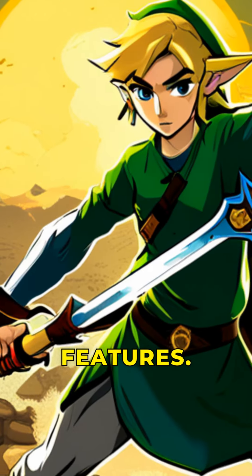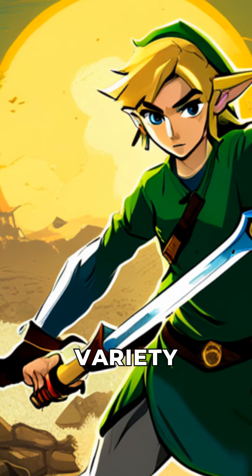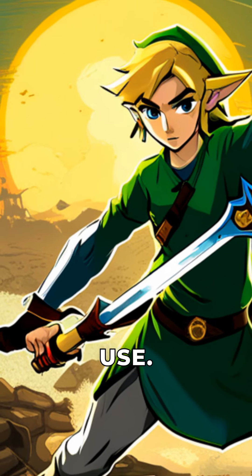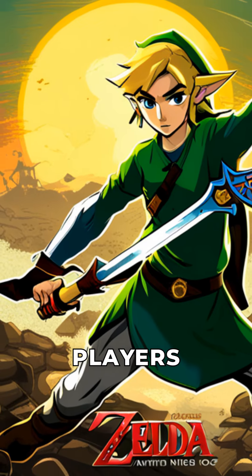First, the new features. Players will now have access to a new weapon store, which will provide a variety of powerful weapons for the player to use. Additionally, a new minigame has been added, which will provide an extra challenge for players.